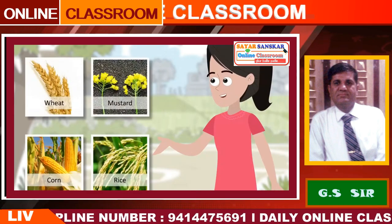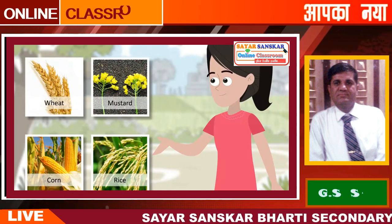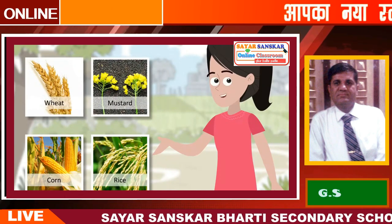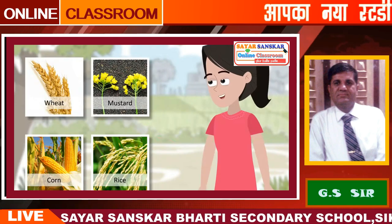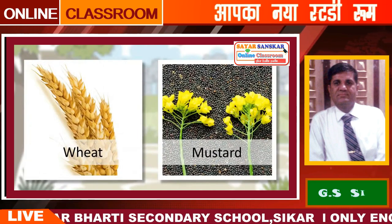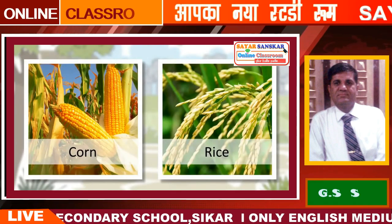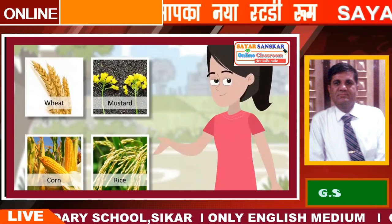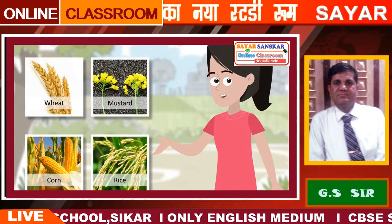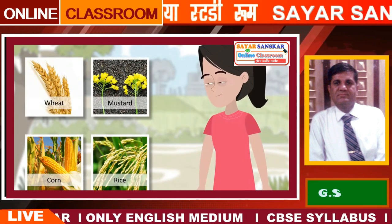Oh, these are Kharif and Rabi crops — I have read about them. Kharif crops are sown at the beginning of the rainy season. Rice is grown in the rainy season, so it is a Kharif crop. Do you know the names of various Kharif and Rabi crops? Can you identify Kharif and Rabi crops in the given pictures?